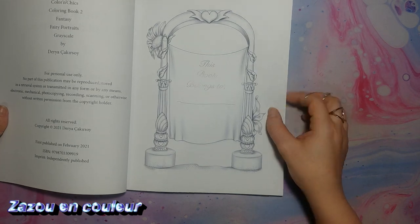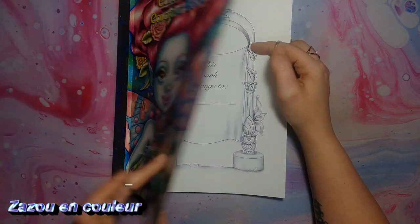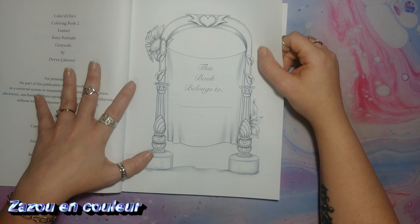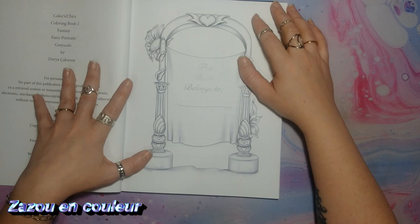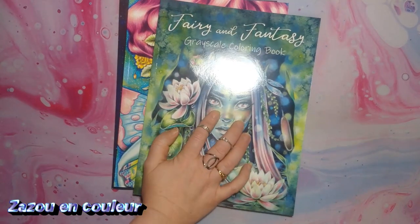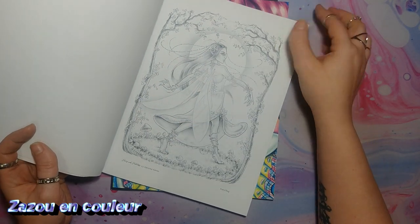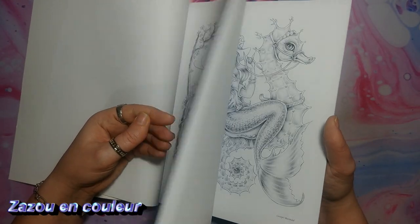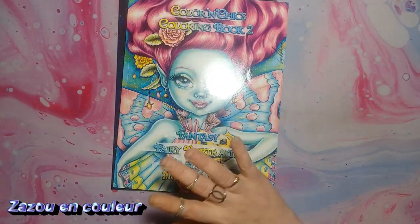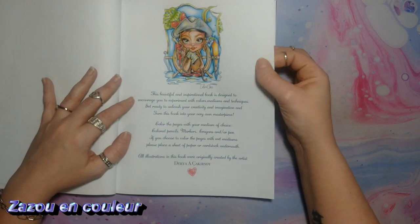Ça se présente comme ça. Au début, vous avez une page pour écrire votre nom, comme la plupart des livres. Par contre, les deux livres que je vous présente aujourd'hui, c'est du papier Amazon. Celui de Color & Chic, le papier est comme un petit peu... Si vous possédez les livres de Christine Caron, c'est à peu près le même papier. Je ne sais pas s'il y a comme une genre de cire dessus, il est bizarre le papier, mais il n'y a pas de problème — j'ai colorié dans un de Christine Caron et mes crayons allaient super bien. J'avais utilisé les Prismacolores, et pour le papier Amazon, c'est merveilleux. C'est à peu près ce genre de papier que vous allez retrouver dans ce livre-là, du papier Amazon avec une petite touche en plus.